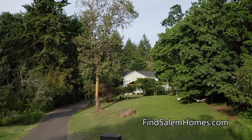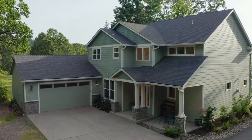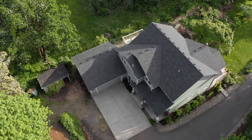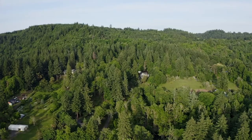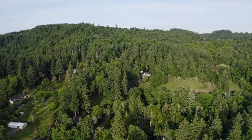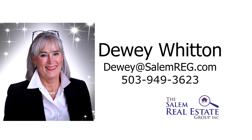An exceptional one-owner custom home — it's all here, ready for you to call home. For more information or to schedule your own personal tour, please contact Dewey Witten with the Salem Real Estate Group at 503-949-3623.